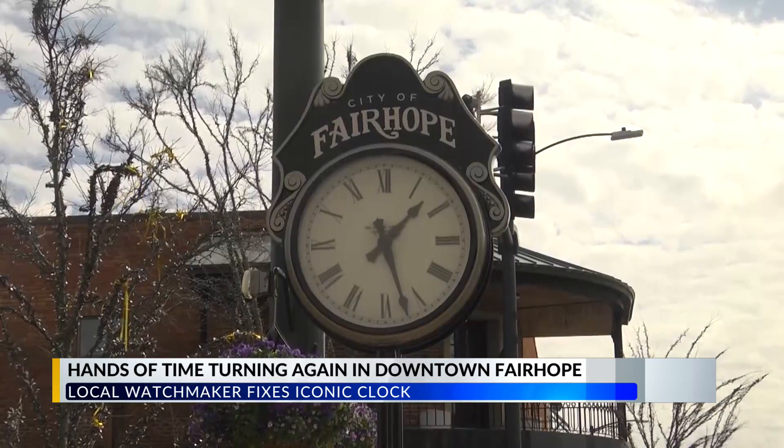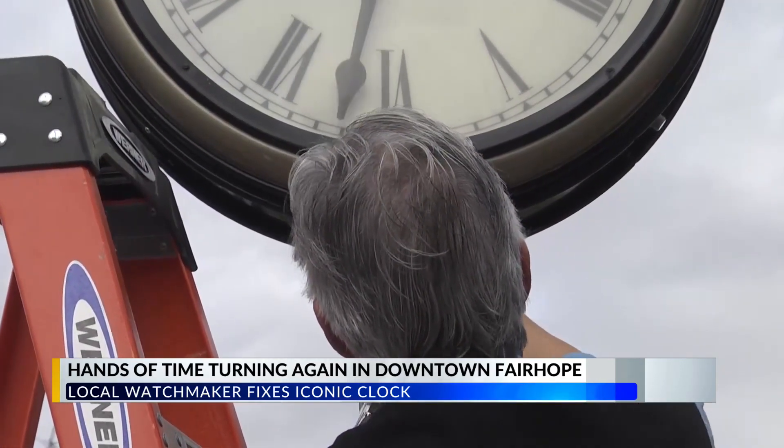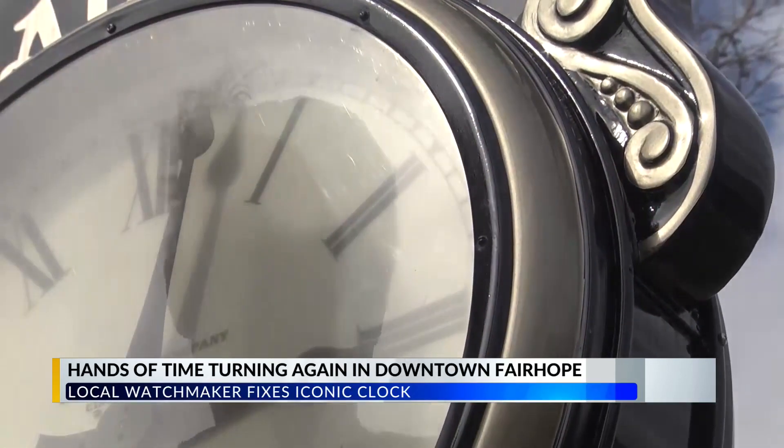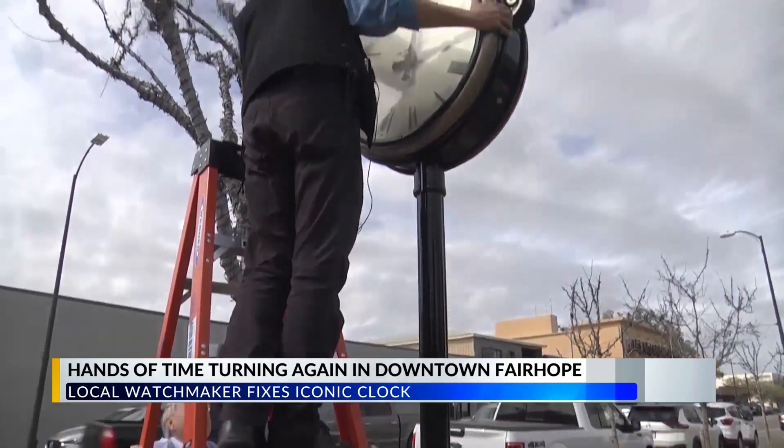The price tag for the restored clock is around $1,500, and Mr. Brenny was more than happy to cover it. Well, it's our pleasure. It's the city of Fairhope — it's just wonderful to be able to give back. Restoring time and tradition to the Eastern Shore. In Fairhope, Whitney Leibold, WKRG News 5.